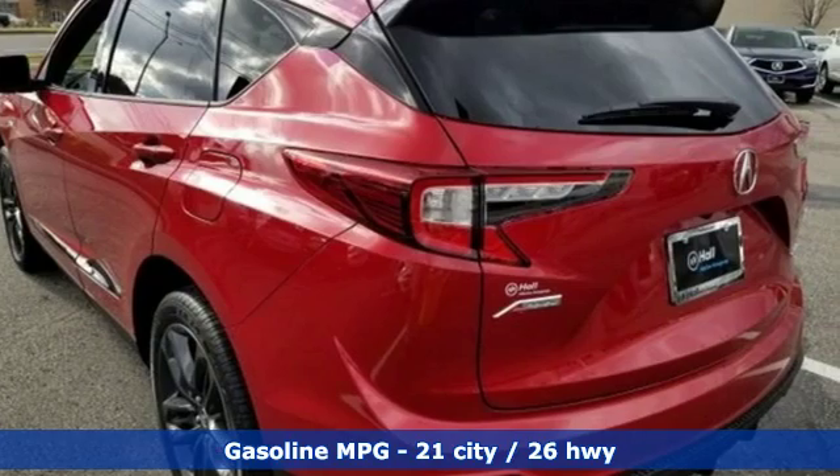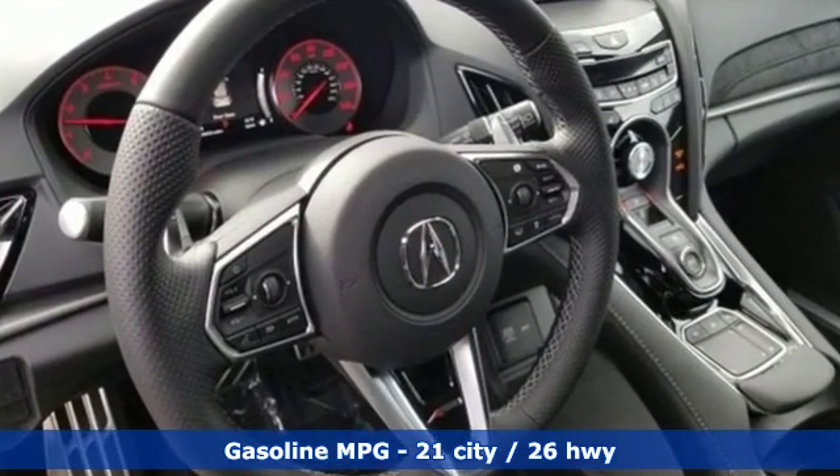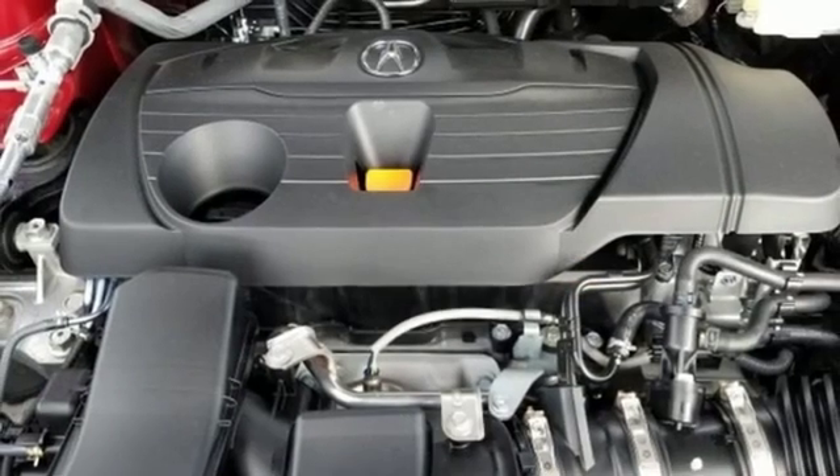Features include streaming audio, power heated mirrors, front heated and ventilated leather bucket seats, auto dimming rear view mirror, doors and push button start proximity key.